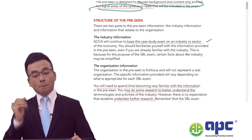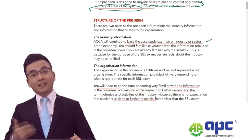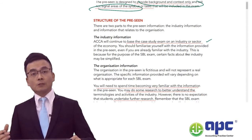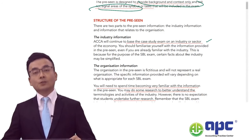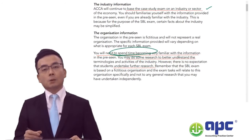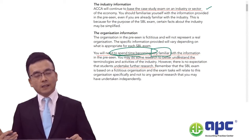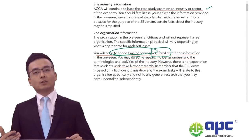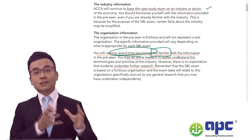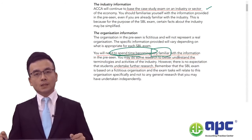ACCA continues to base the case study exam on an industry or sector of the economy. This means you need to fully understand, from a practical point of view, the implications of each paragraph on the exam day. You need to be familiar with the operational information, the financial information, and the KPIs and implications of the pre-seen case. In September 2024, the pre-seen case is called the Beagle Company, in the TNC industry.